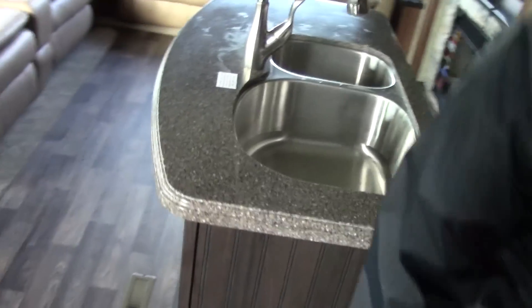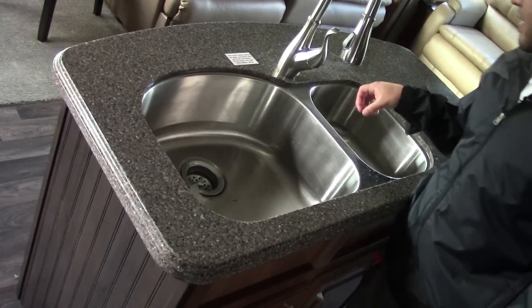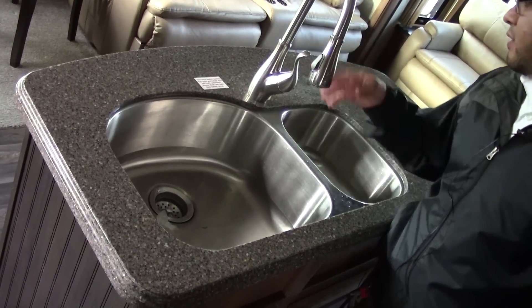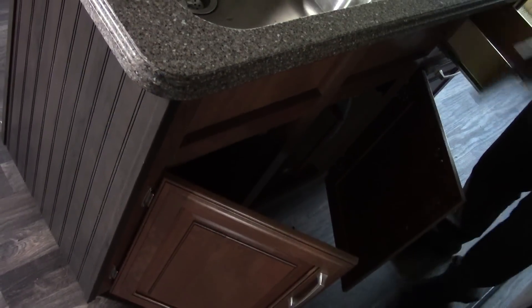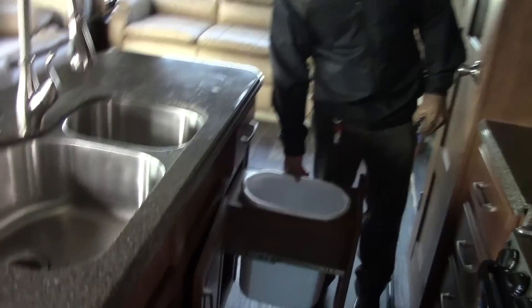And then of course the island — this is a nice feature on this particular floor plan. You have nice deep stainless steel sinks with a 70-30 split and a pull-out faucet. The island gives you more countertop space as well as more storage. There's tons of storage throughout, and a nice little place for a waste bin here.